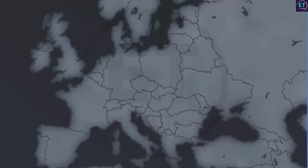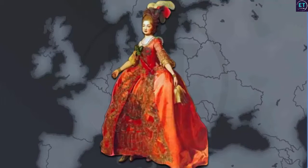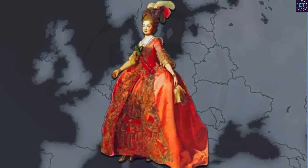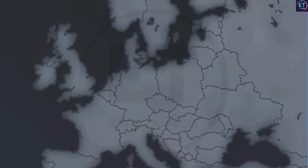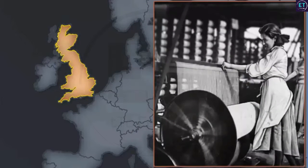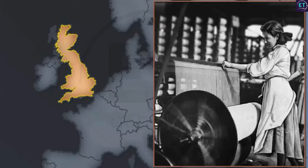Over the centuries, clothing followed strict rules, and the style was generally uncomfortable for women. However, by the end of the 19th century, several changes took place in Britain. This was due to the introduction of new technologies and fabrics, as well as the working conditions of women.